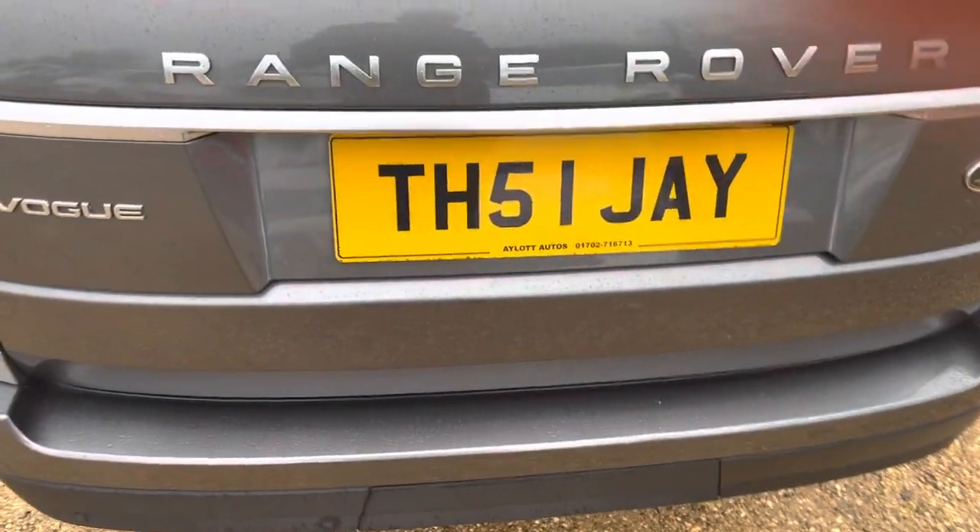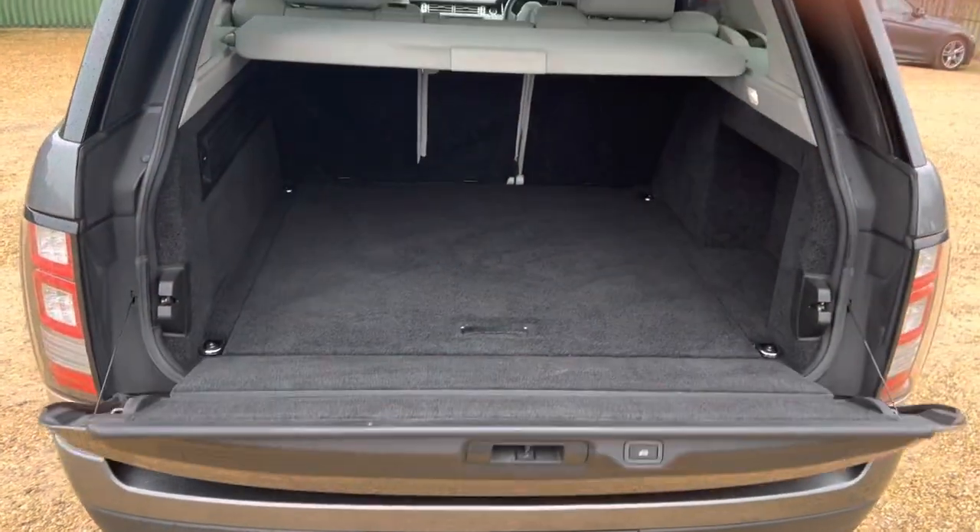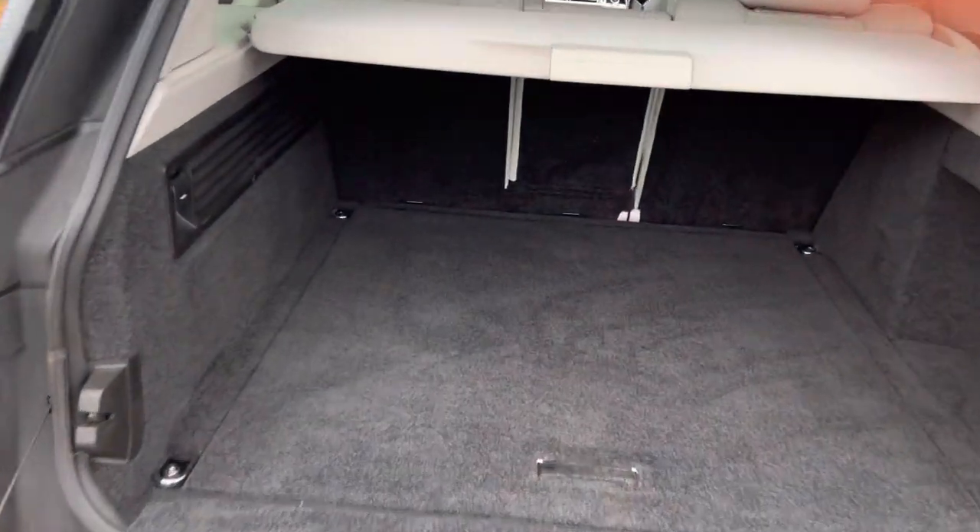It's got a full electric tailgate. Huge boot, plenty of space in there, nice and simple to open and close as well.